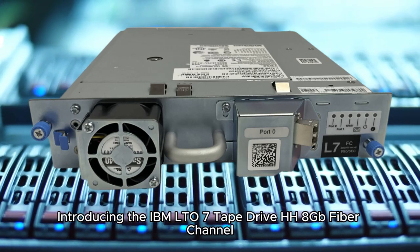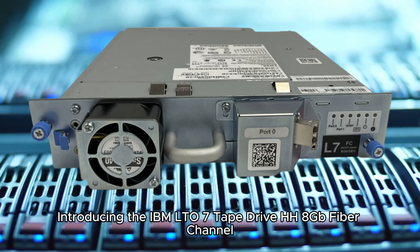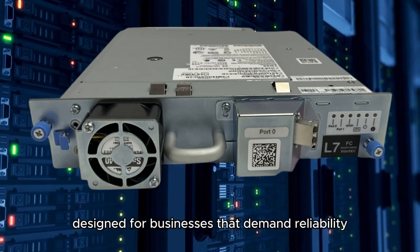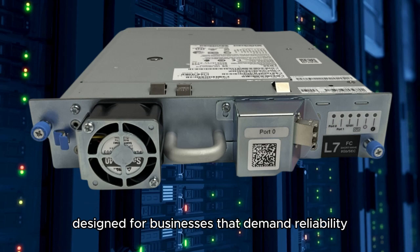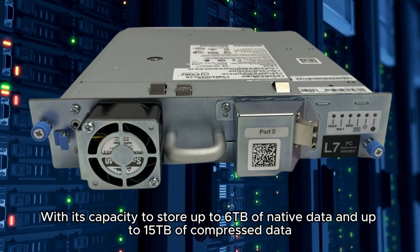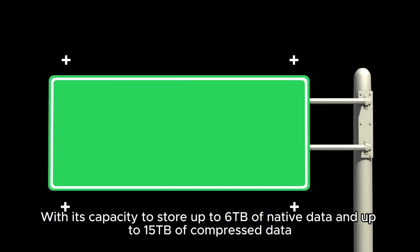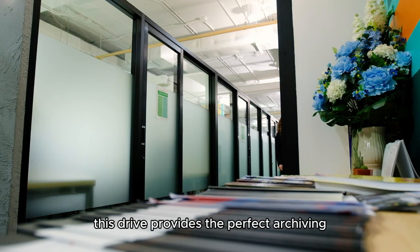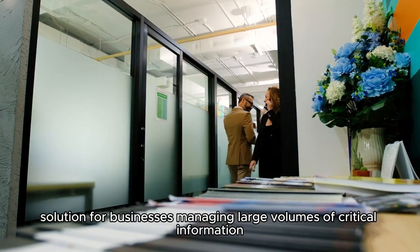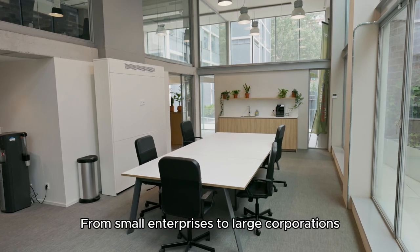Introducing the IBM LTO Pentate Drive HH8 Gigabits Fiber Channel, a high-performance data storage solution designed for businesses that demand reliability, scalability, and efficiency. With its capacity to store up to 6TB of native data and up to 15TB of compressed data, this drive provides the perfect archiving solution for businesses managing large volumes of critical information, from small enterprises to large corporations.